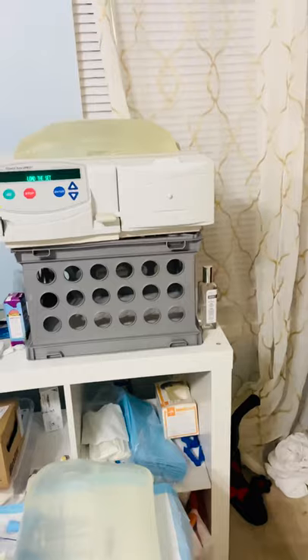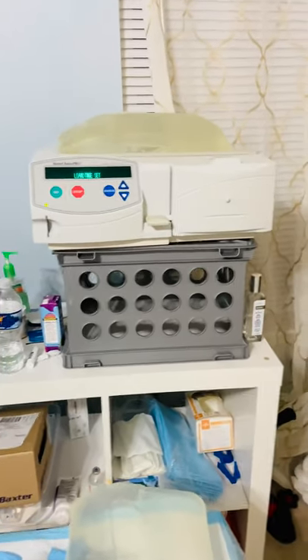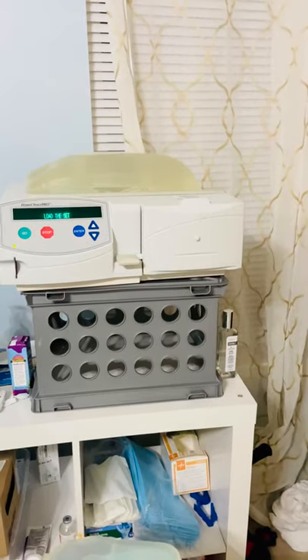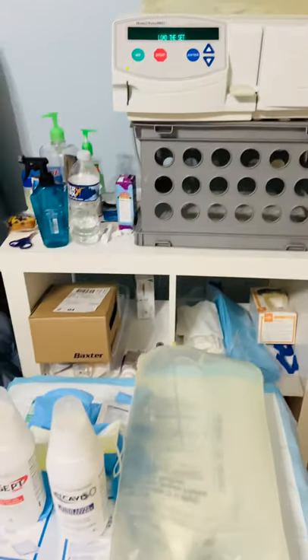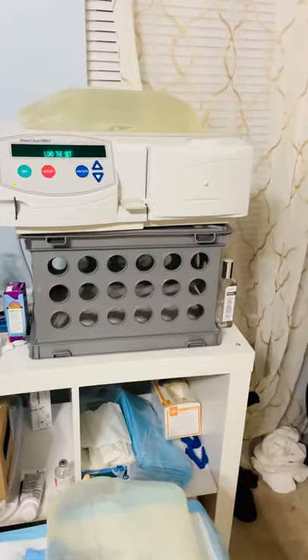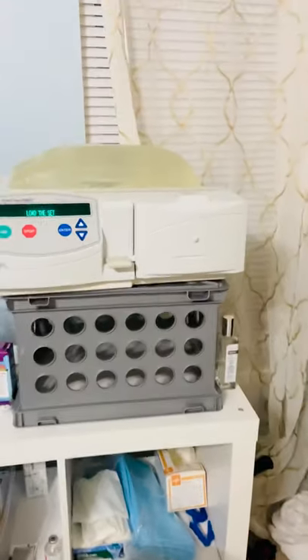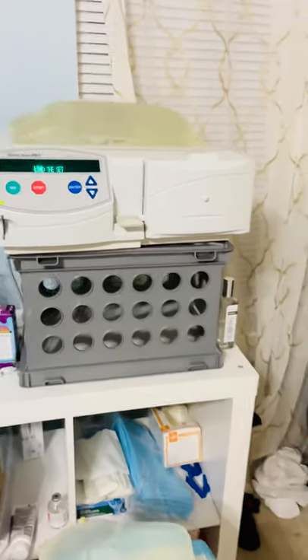But if you ever wondered what the setup looked like, what peritoneal dialysis was — here's the setup, here's the machine, this is what I do. I'm thankful for the opportunity, and it's part of the journey.